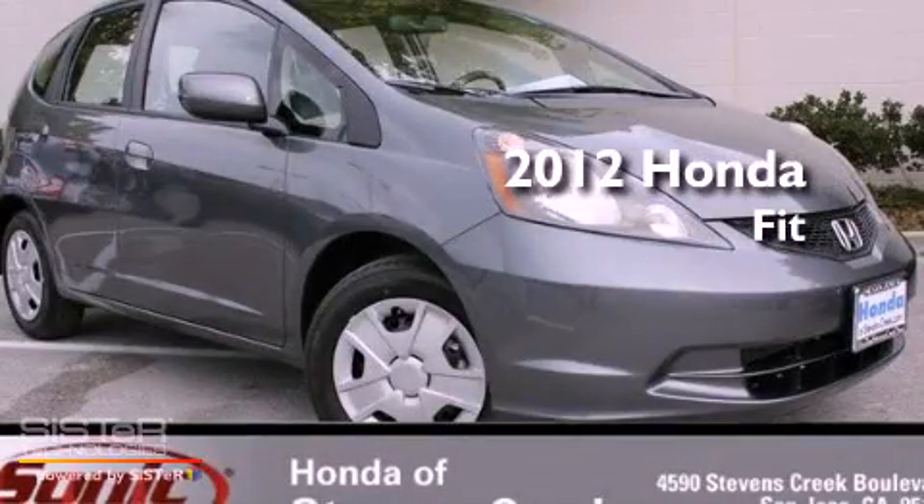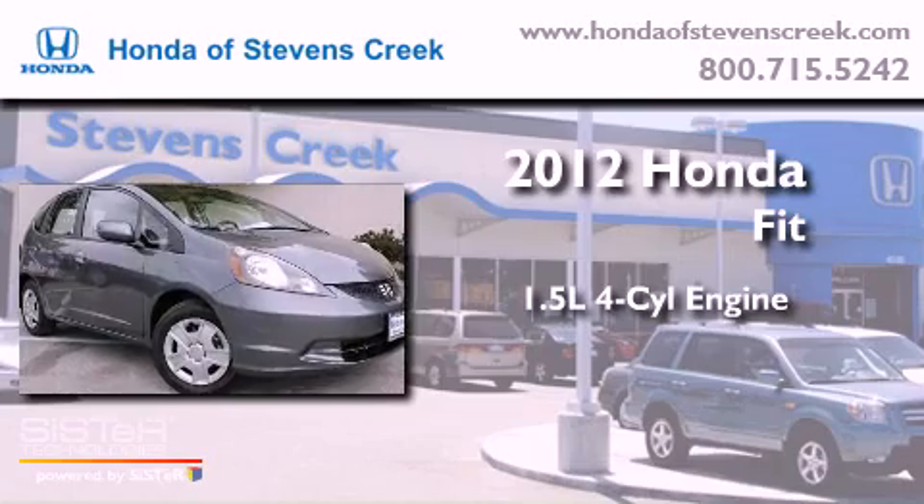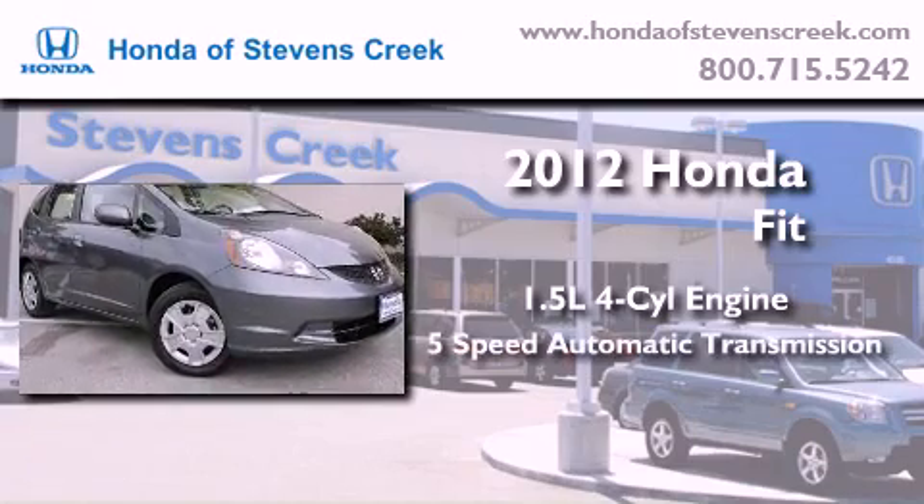This is a brand new 2012 Honda Fit. It features a 1.5 liter 4-cylinder engine and a 5-speed automatic transmission.